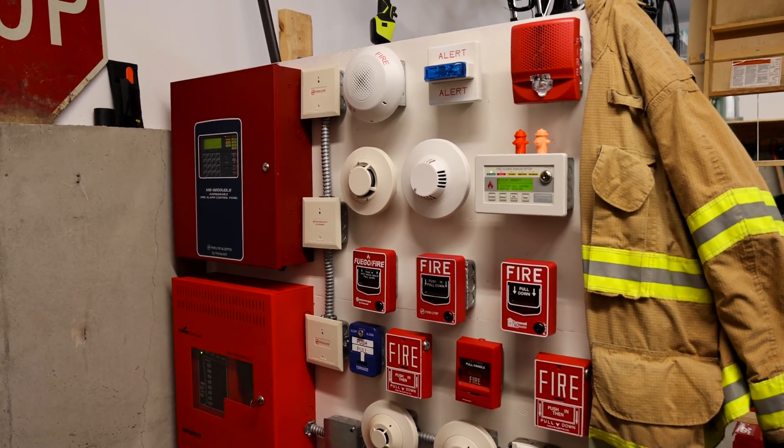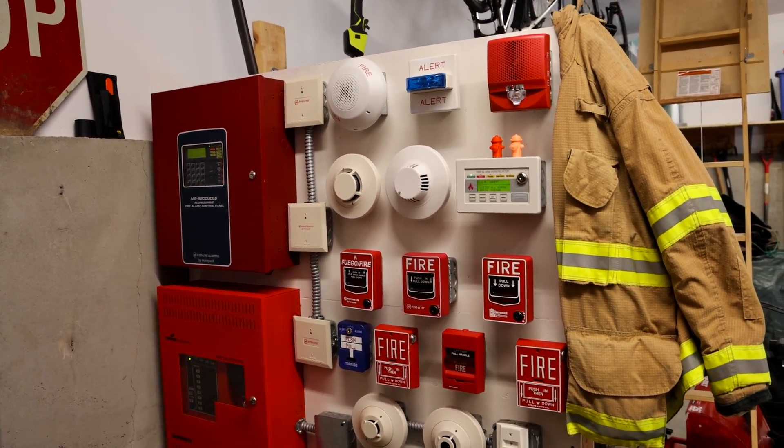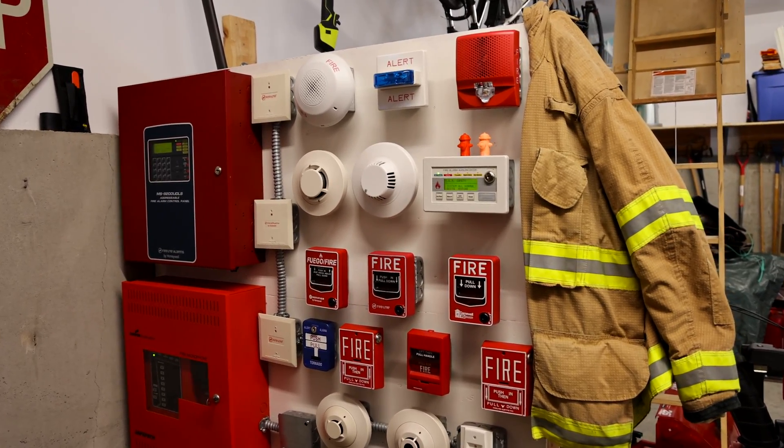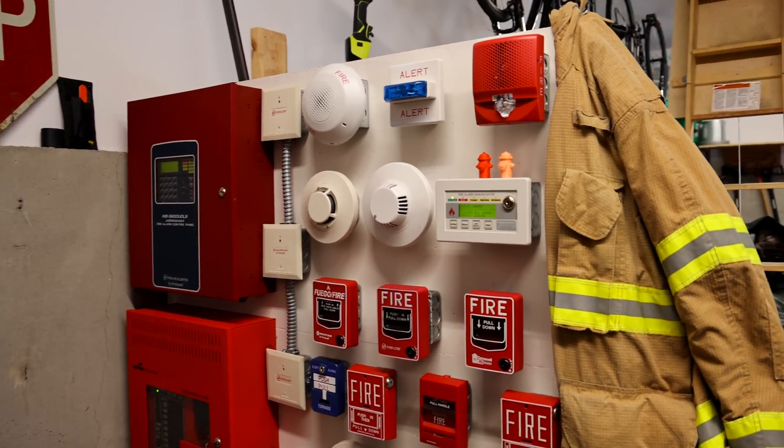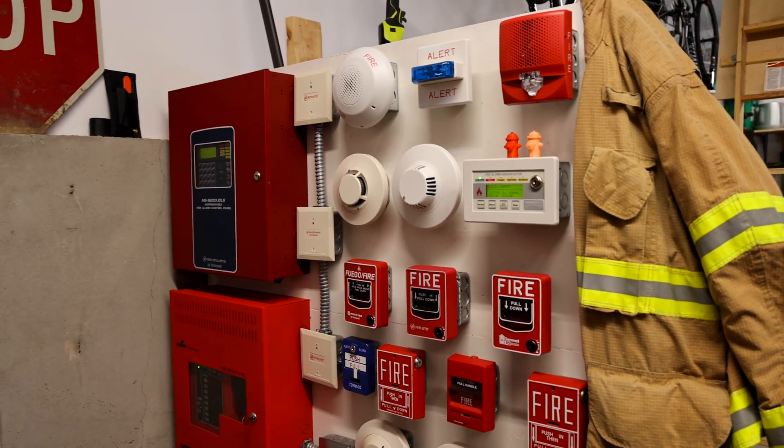Welcome to System Test 22 on the Firelight and Wheelock Voice Evacuation Fire Alarm Demonstration Board. Today we're going to be testing, you guessed it, alternate wail exclusively on the general hazard portion of the system.